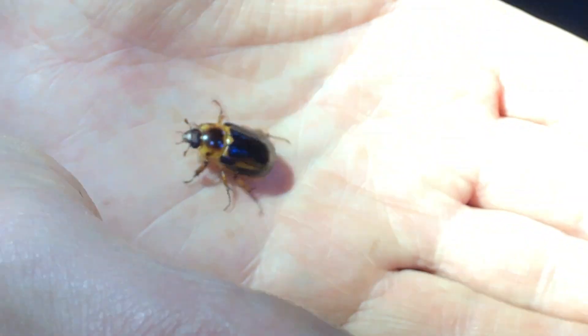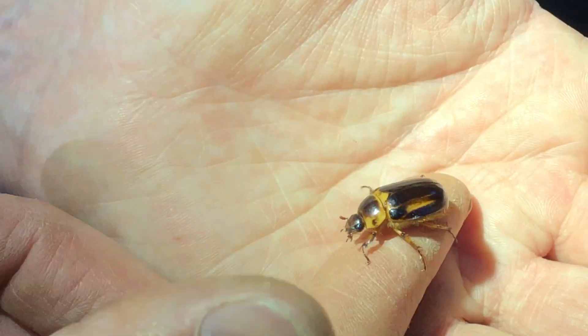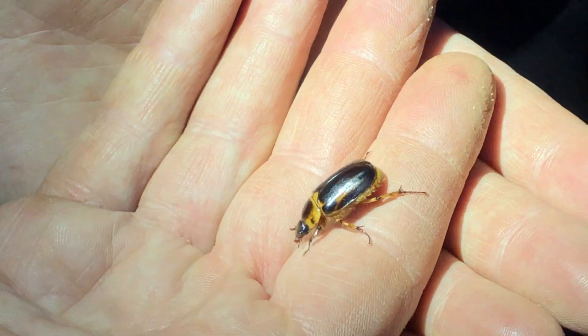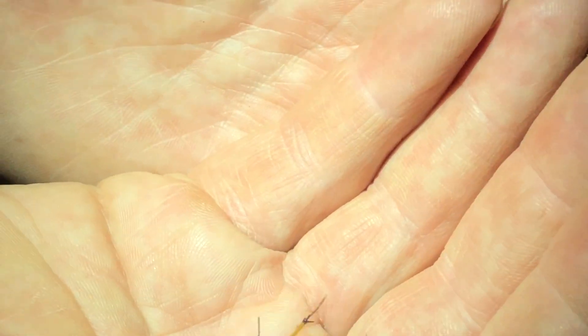I just caught a grass — oh, on accident. Those are so beautiful. Same subfamily as the Chrysina but different genus — bamboo or something like wood.